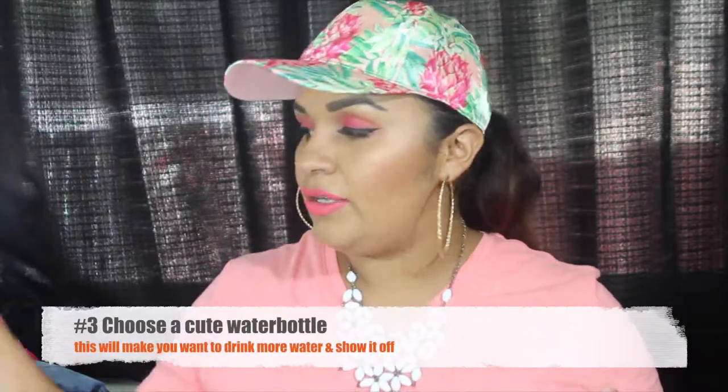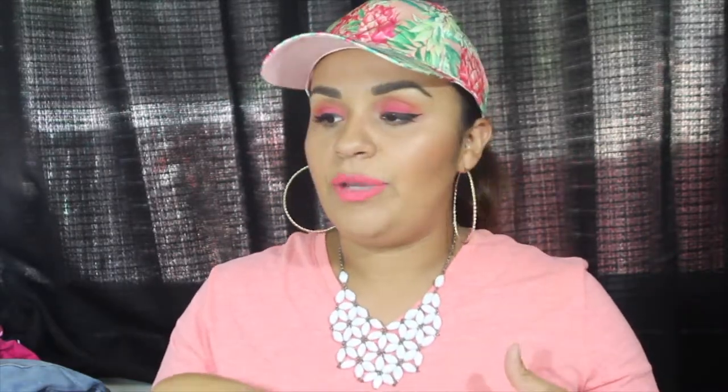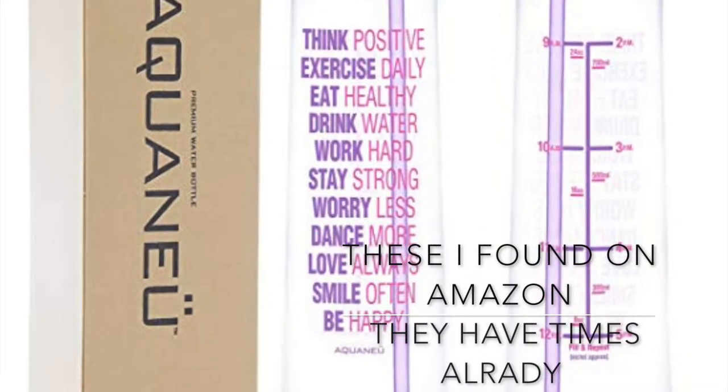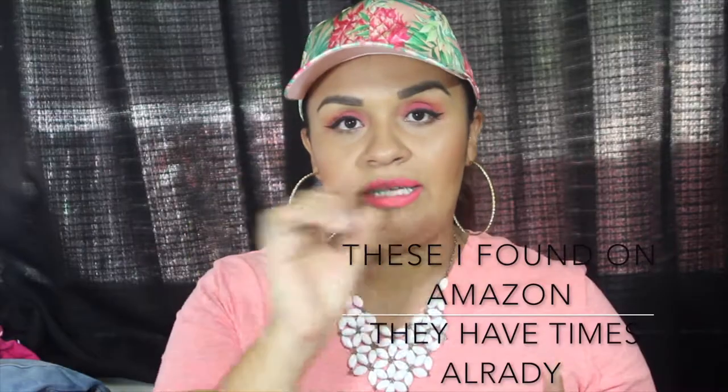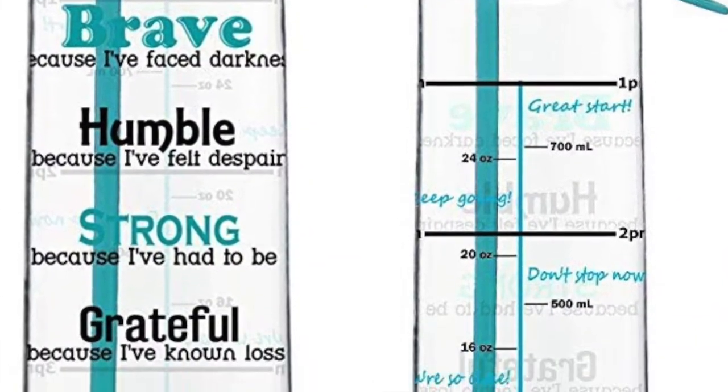Number three: choose a cute water bottle. A lot of us have a plain water bottle and we just don't want to drink water. Get a cute one and write down the times you should be drinking — like 9 a.m., 12, 4, 6, and 8. You should be drinking at least 32 ounces of water a day, or more.